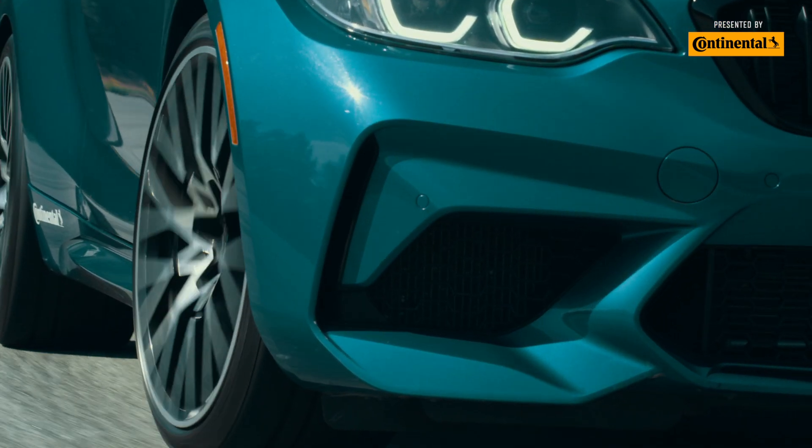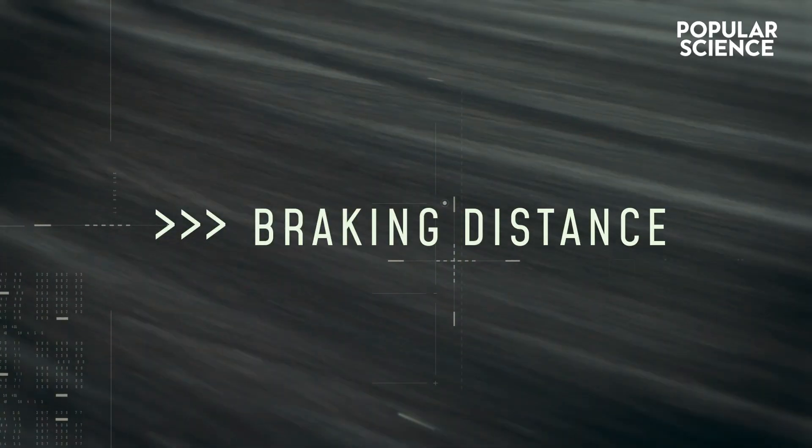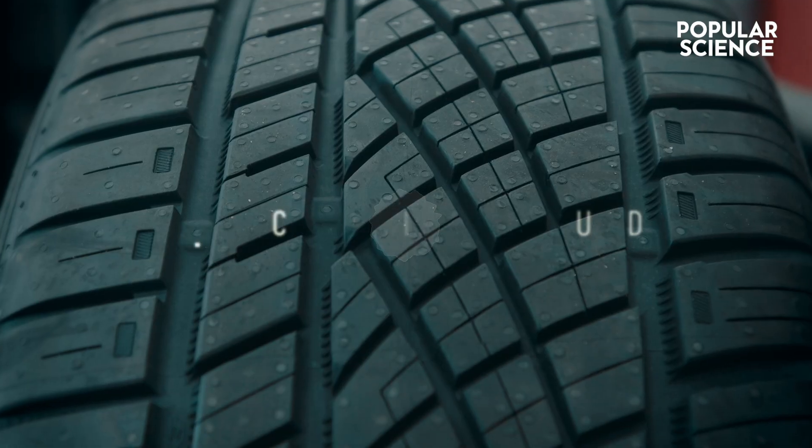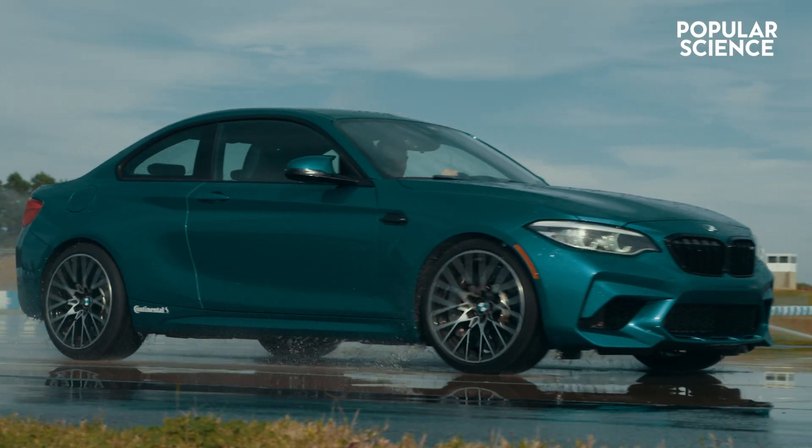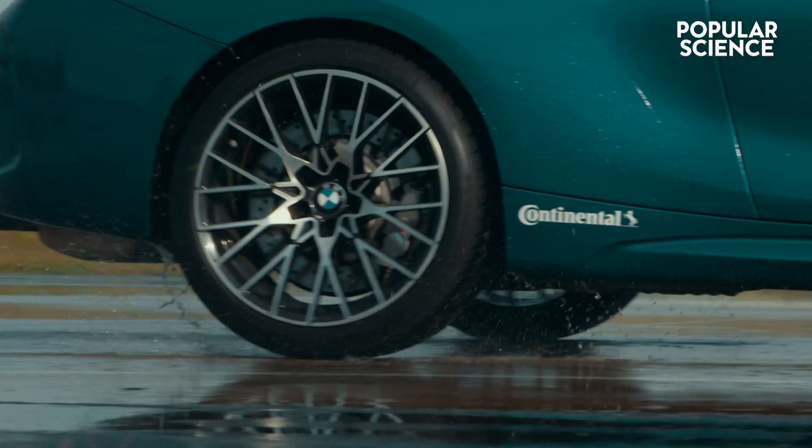A special rubber compound called Black Chili delivers shorter braking distances in all weather conditions. As a micro-flexibility compound, it ensures optimal interlocking between the tire and the surface of the road.